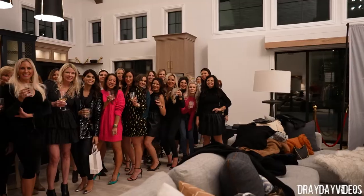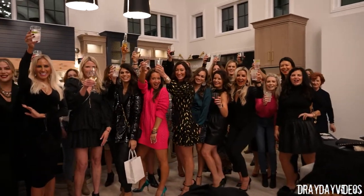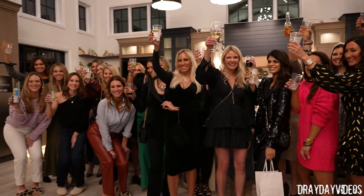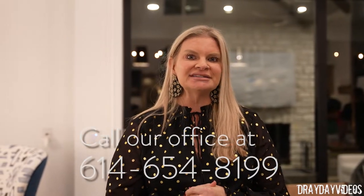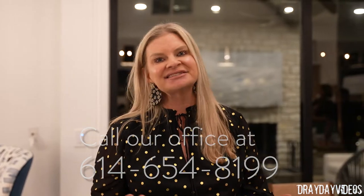The best thing to do is schedule a consultation and go on an aesthetic journey with us, because we will help you get where you want to be with your skincare and aesthetic goals. You can go to www.drgoodhue.com, click schedule, and book yourself online. Or you can call our office at 614-654-8199 — we're also text capable, so text us any time and we're happy to help set up your appointment. Thank you very much.